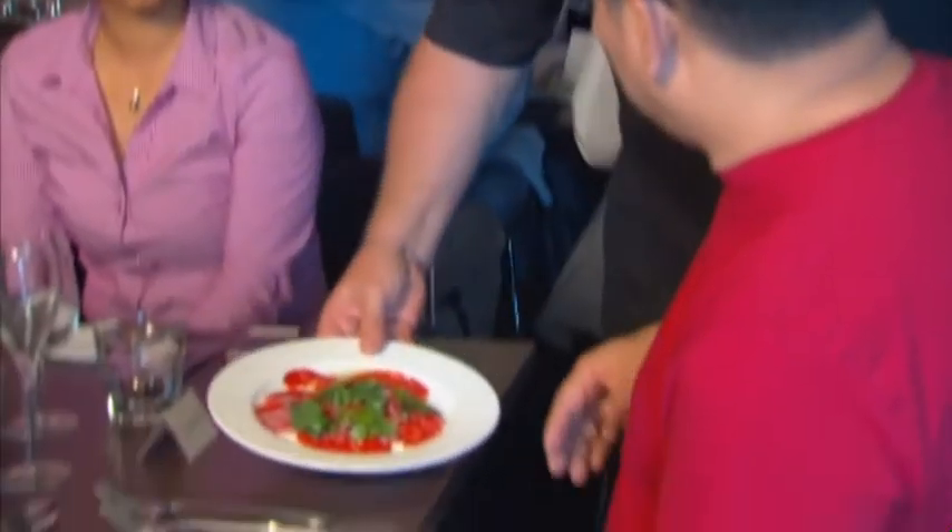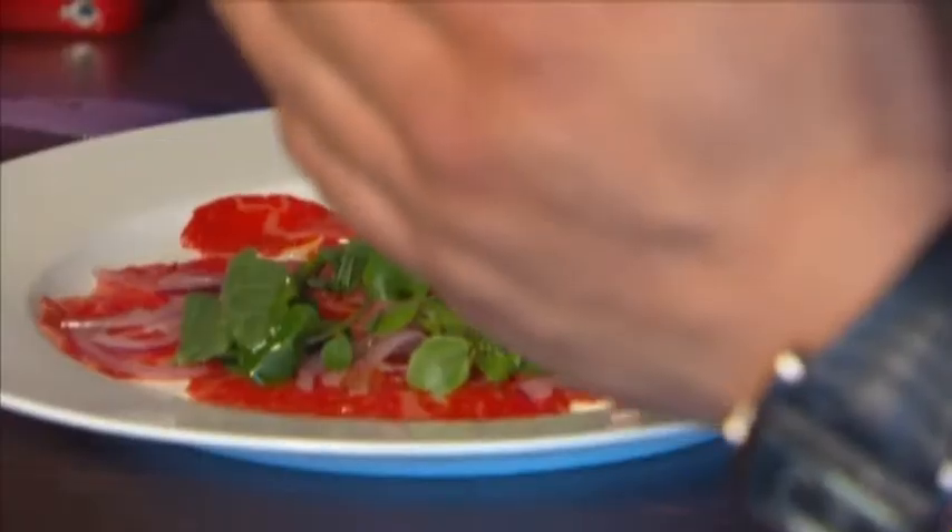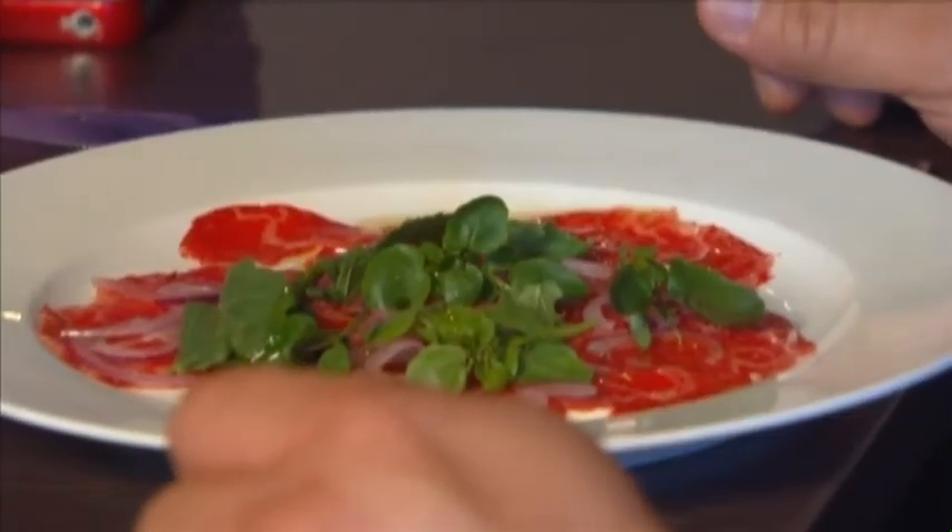Chef Richmond is welcomed to the table. Please enjoy our Scherr Wagyu carpaccio. It is the Wagyu from the Scherr Wagyu farm — a porterhouse cut, marble score 6.